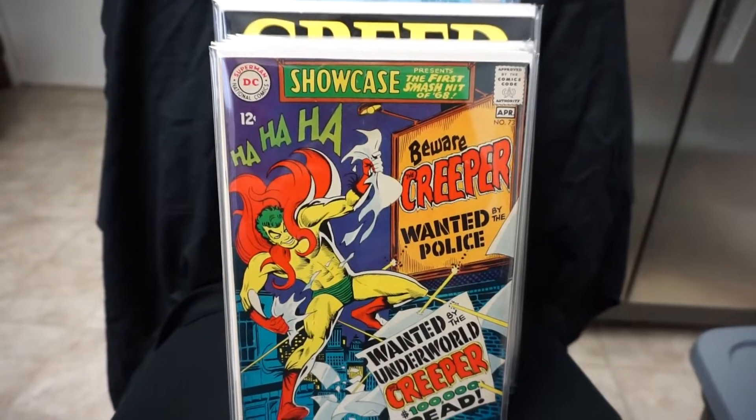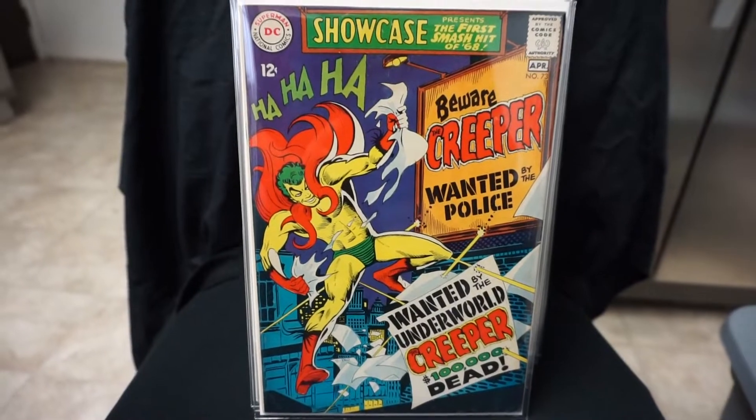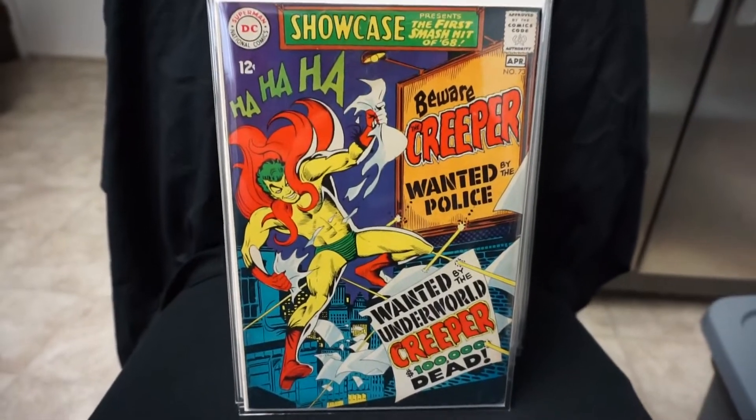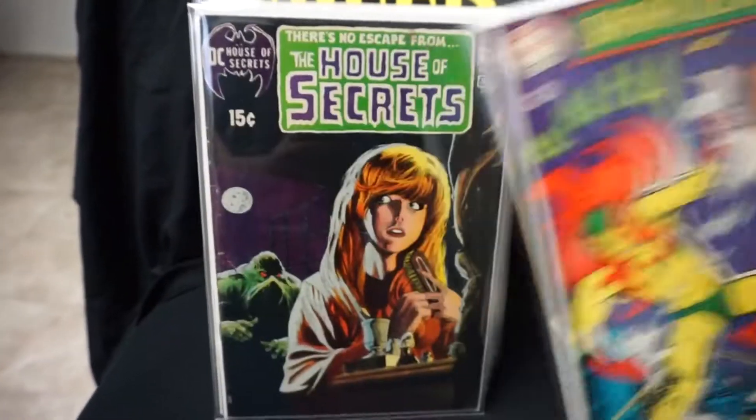Here we got Showcase #73. This is the first appearance of The Creeper, cover by Steve Ditko, created by Steve Ditko. I love the purple on this book with the yellows. Crazy character.